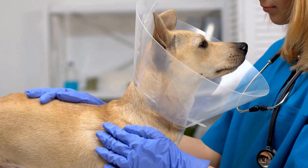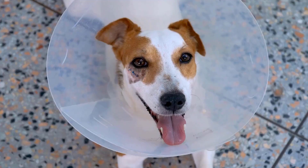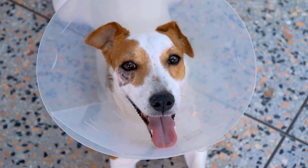Use an Elizabethan collar if your dog keeps licking or scratching the bite wound. This prevents further irritation, delays healing, and reduces the risk of infection.